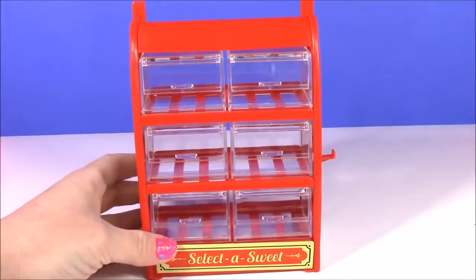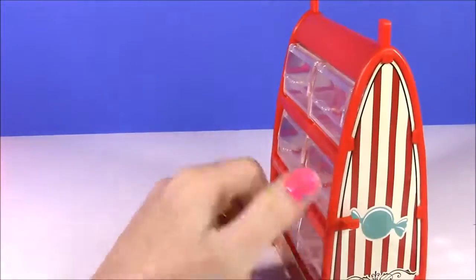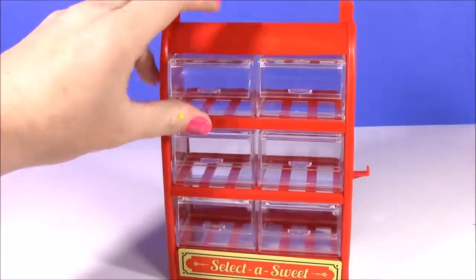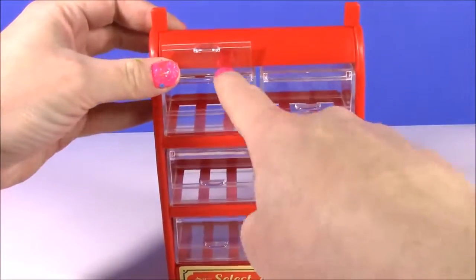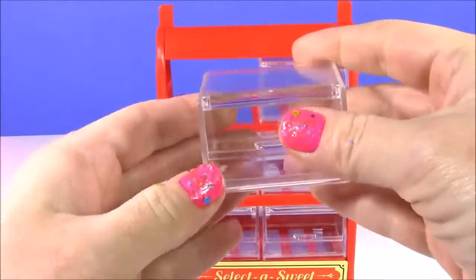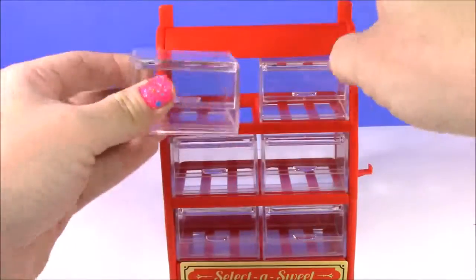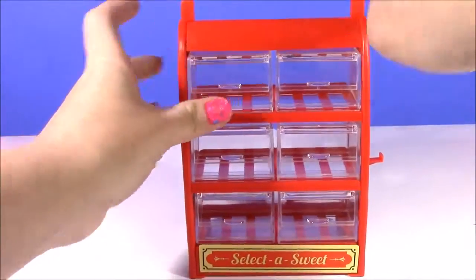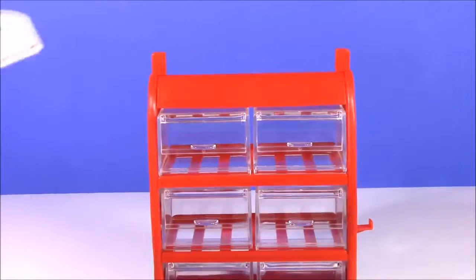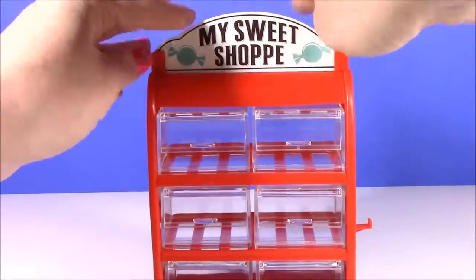Here it is fresh out of the box — your own personal sweet shop! It's super little but how much candy do you really need? It's got these little drawers that open just like they do at the jelly belly shop or the candy shop. These are so realistic looking — we get six of these to put our favorite candies in. They slide right in there. We also get the sweet shop sign — my personal sweet shop — and we can put that right up here. There's a little slot for it.